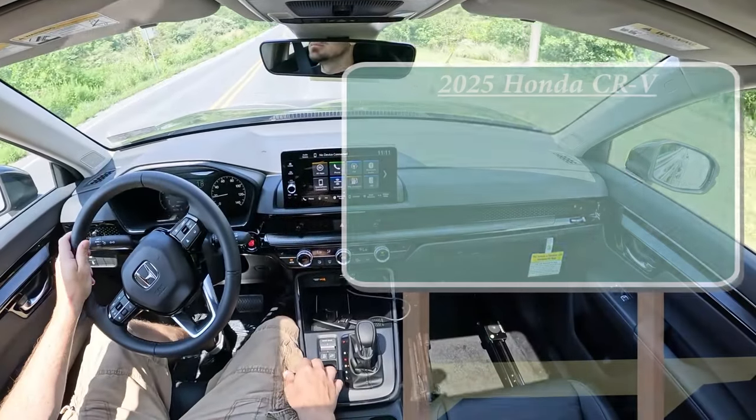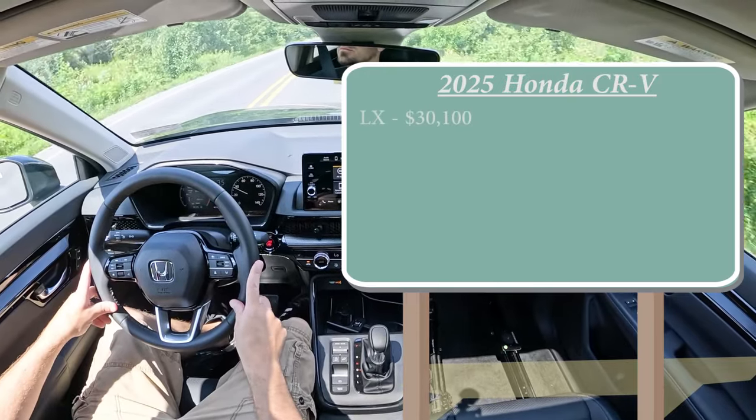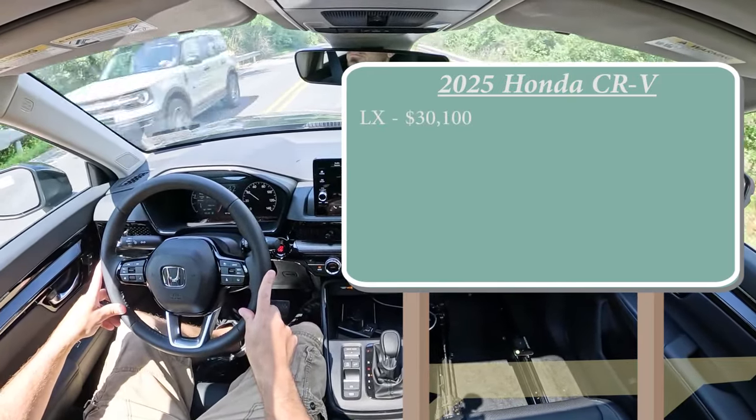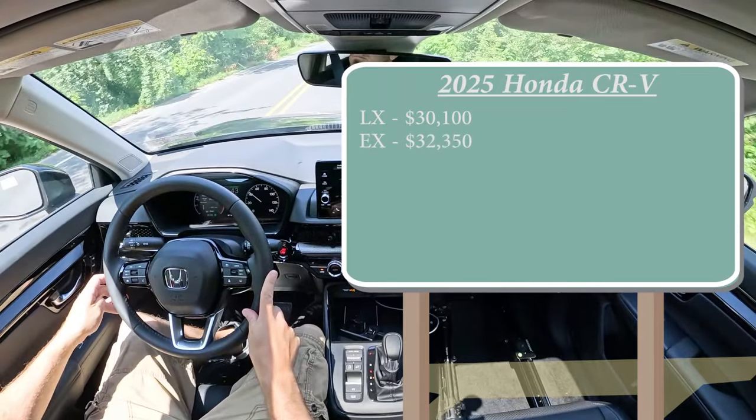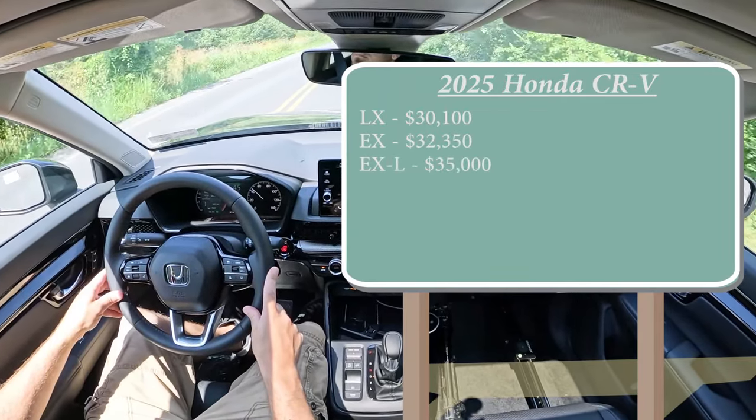Let's start with pricing. There are a few different trim levels for the 2025 CRV. First is the LX starting at $30,100, which is a $600 bump from the 2024 model year. The EX comes in at $32,350, and lastly the EX-L — the one we're in today — starting at $35,000 even.